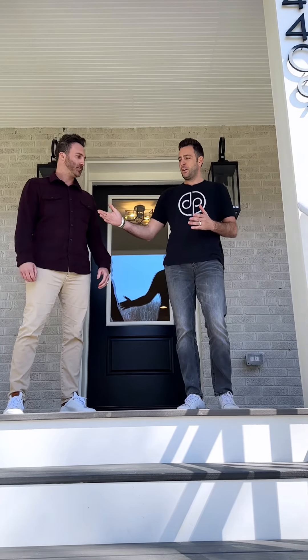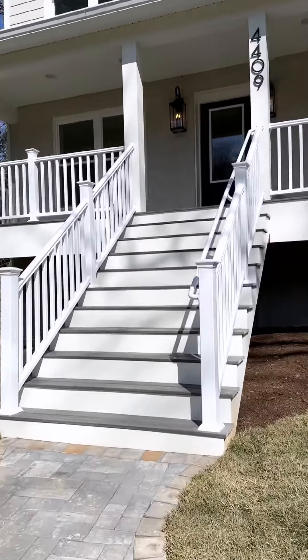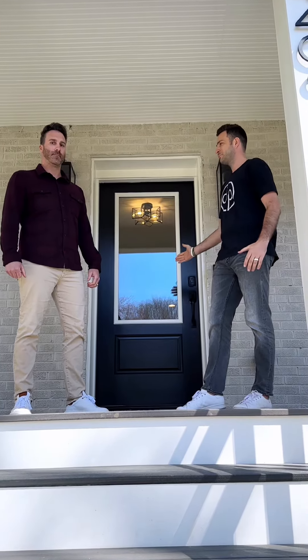Starting out here, I got this grand porch, completely new — wasn't here before. 30 plus linear feet, Trex composite flooring and new railings. Excited for you guys to come inside and check it out. Let's go.